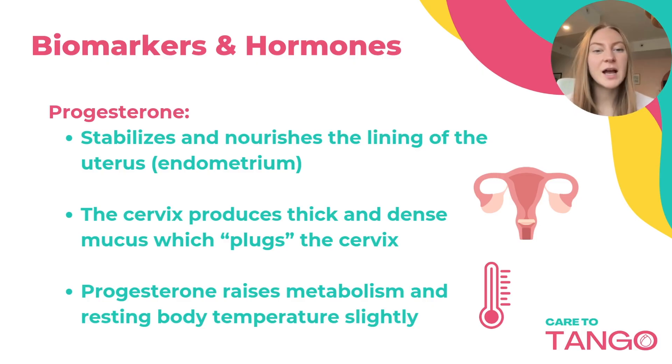Hormone progesterone stabilizes and nourishes this lining and causes the cervix to produce a thick, dense mucus, which plugs the cervix, blocking sperm's access. Progesterone also raises the metabolism and the resting body temperature slightly.